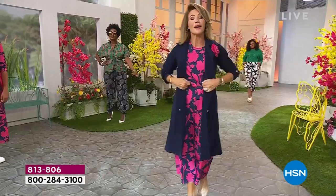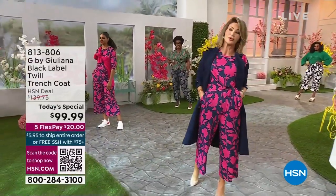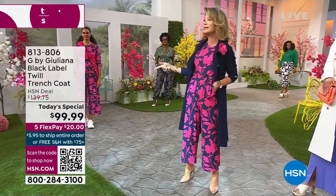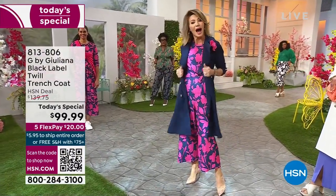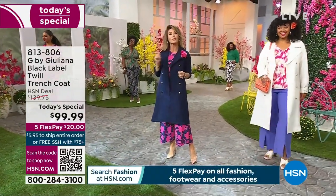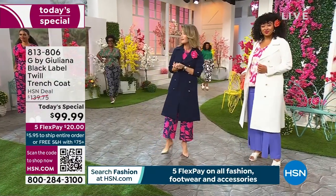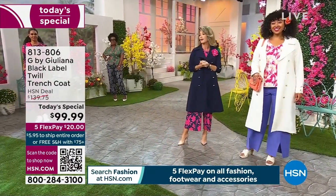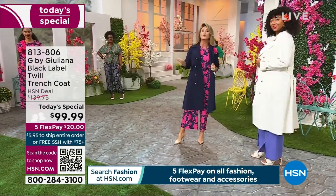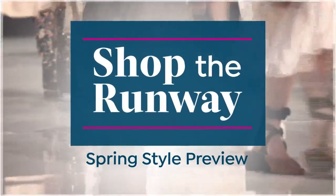Our Today's Special is brought to us by the one and only Juliana Rancic — classic, timeless, with a little bold fun color. Available in extra extra small through 3X. We sold out of most colors but black is still available at $99.99. Spend $75 or more and get free shipping and handling.